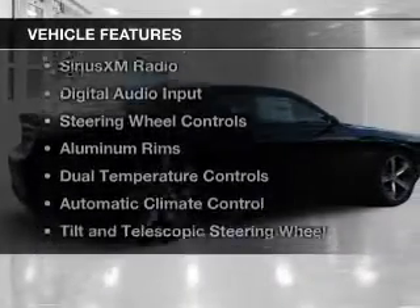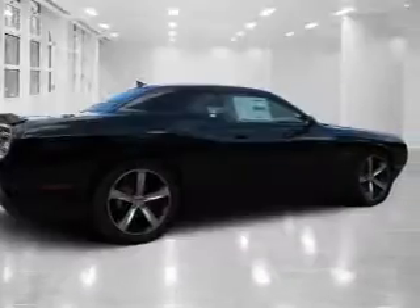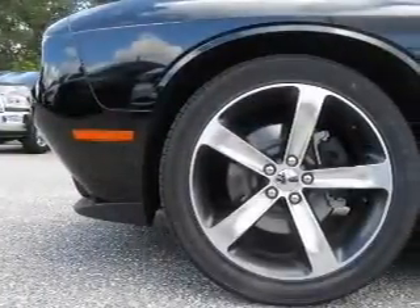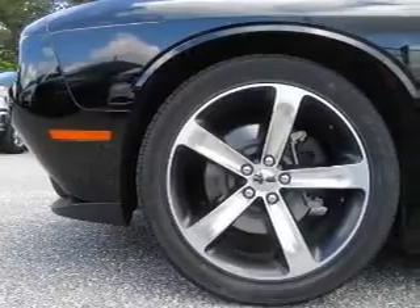The features include electric trunk, push-button start, Bluetooth connectivity, Sirius XM satellite radio, digital audio input, and steering wheel controls.